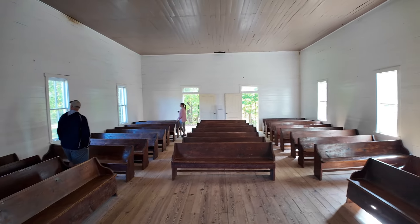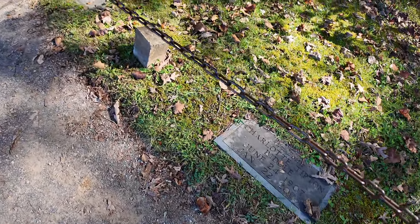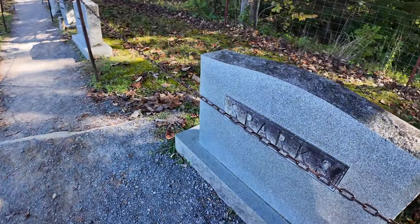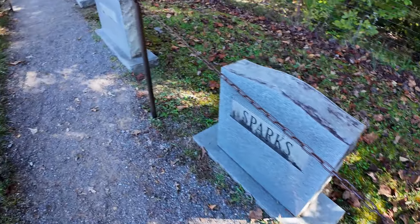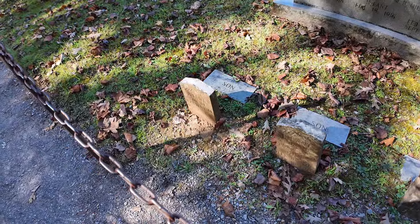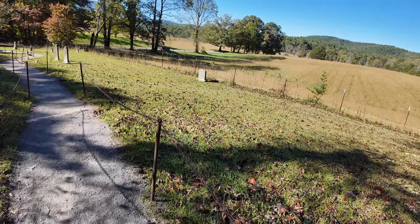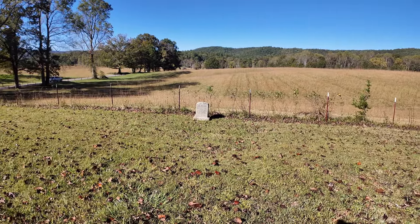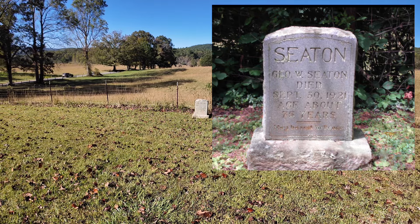I love old graveyards — I just think they're so neat for the history. There are Sparks family headstones here — these are obviously the people that lived up here. Your family must have lived up here. These are two little babies that died the same day they were born — that touches my heart. And here: G.O.W. Seton, died September 30th, 1921, age about 75 years.